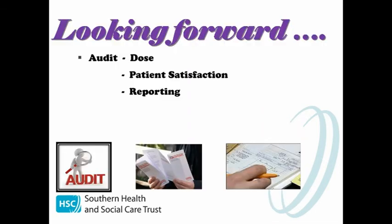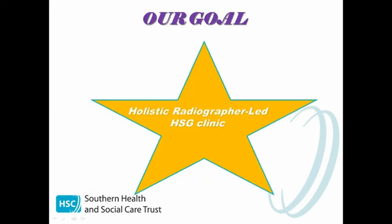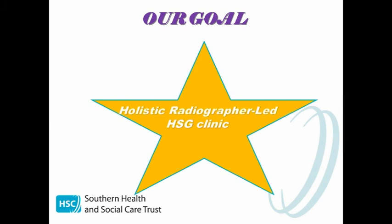Looking forward, we continuously audit our dose and our reports. Every tenth report that Janet and I generate goes to Dr Hall for auditing and we want to continuously improve our service. We have introduced patient satisfaction surveys because we value the ladies' feedback. We also want to further expand our service — at present we are developing a patient group directive for azithromycin, so that we can supply this antibiotic ourselves and provide a truly holistic radiographer-led HSG clinic.